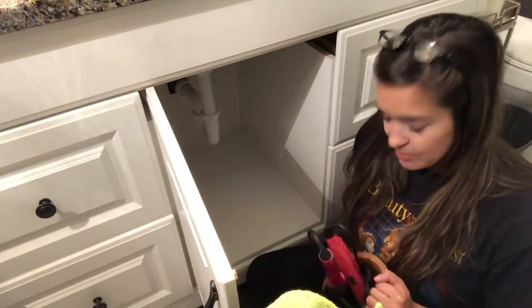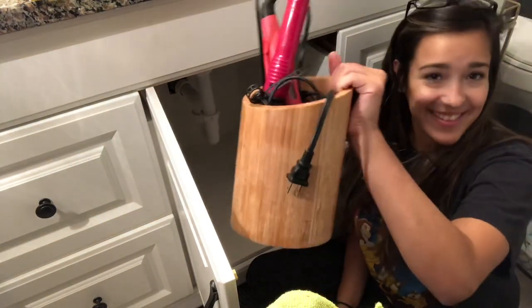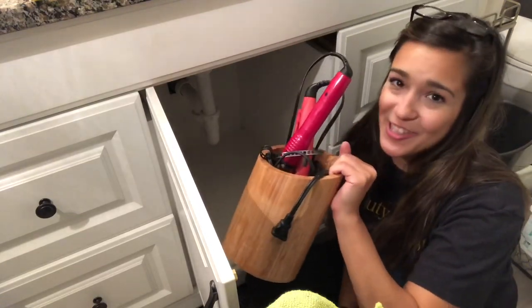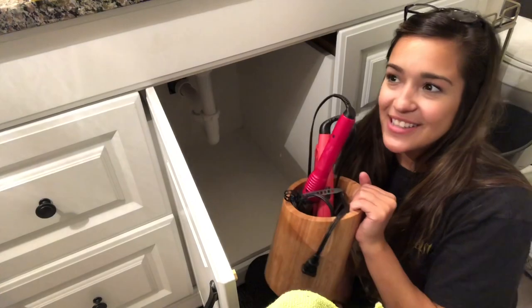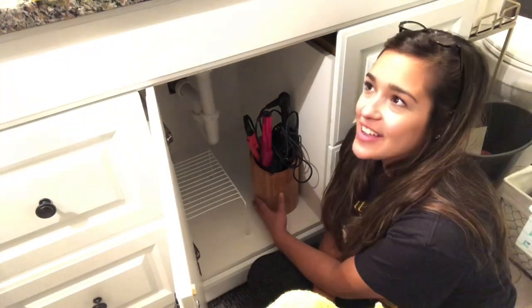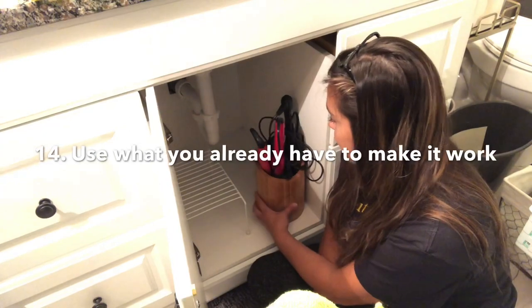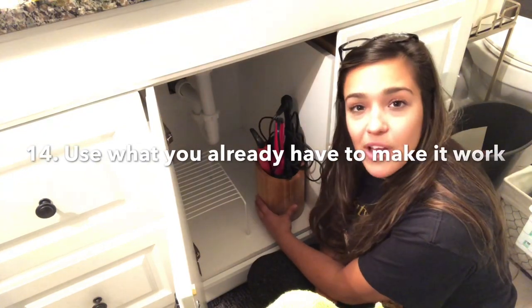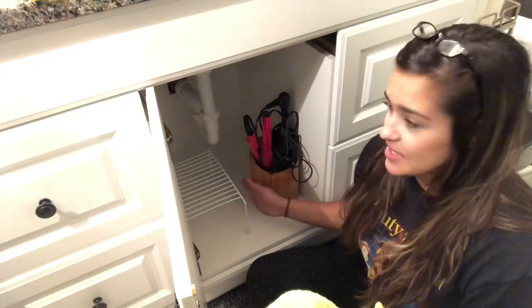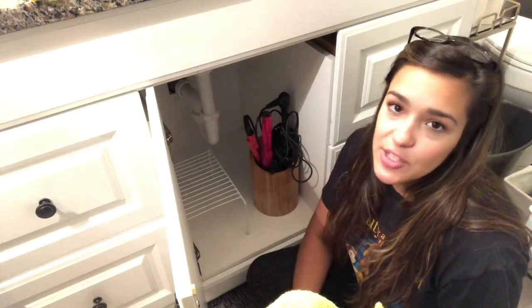In my old apartment I used this utensil holder in my kitchen for spatulas. When I got this house I couldn't part with it — it was also a wedding gift, so since it was cute and I knew I could use it somewhere else, I just kept it. Don't throw away items you're no longer using if you think there's another place you can use them in your house.